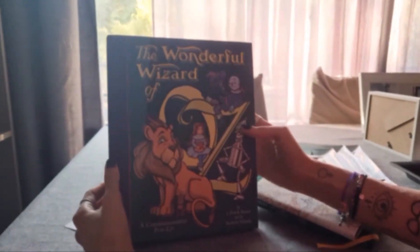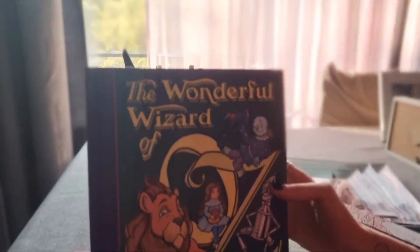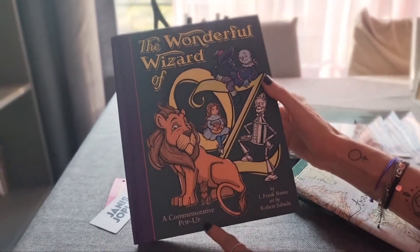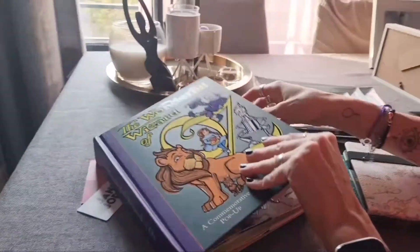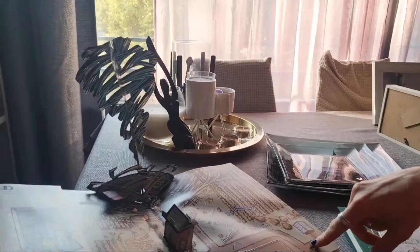It's a very, very special edition. It's a commemorative pop-up version. I think you know already about pop-up books. If not, I'm going to show you because I have a question for you. And my question is... This is a pop-up for you.